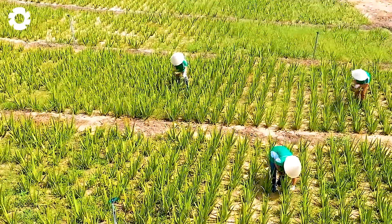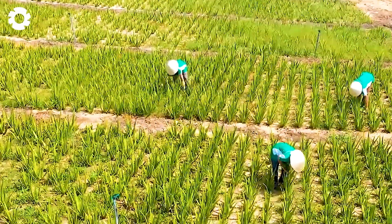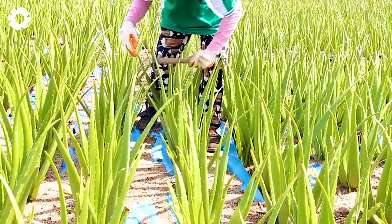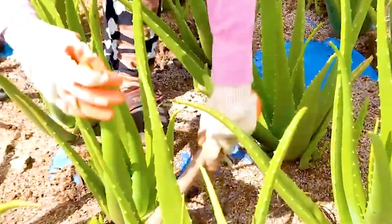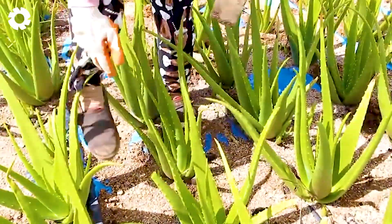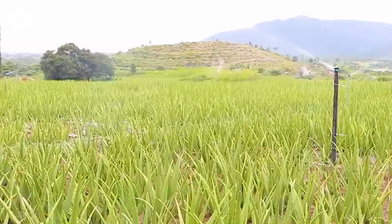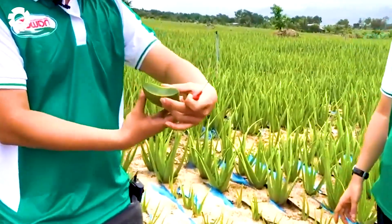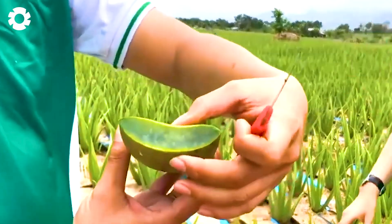After about six months, the aloe vera plants will be ready for harvest. In the factory, the aloe vera branches are washed and processed by cutting off the ends, and the aloe vera pulp is then extracted, creating the final product.